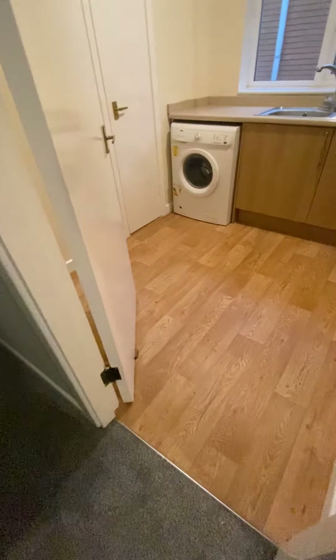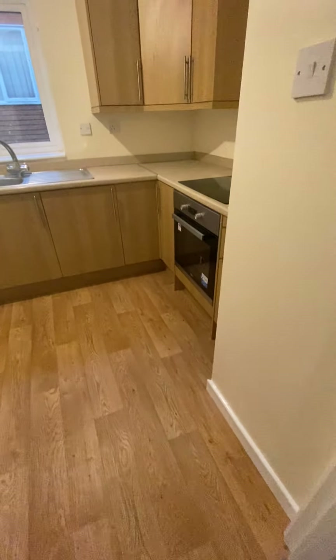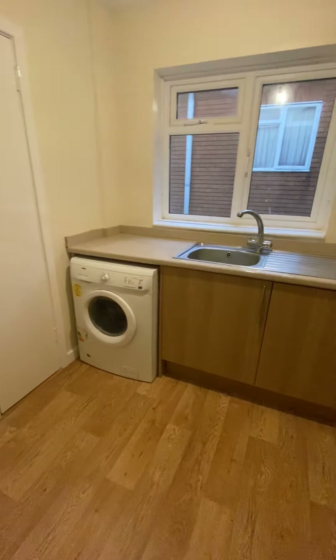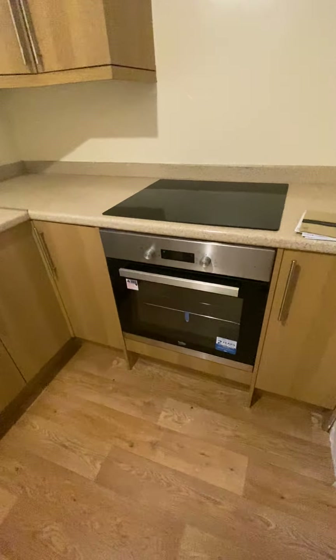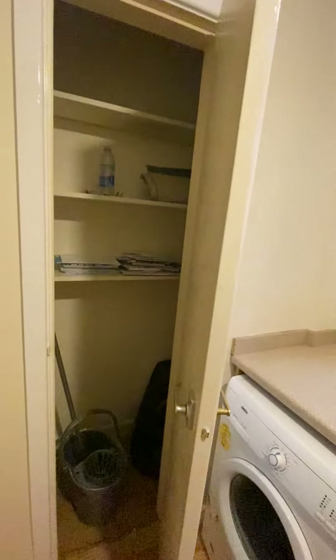Kitchen with a wooden linoleum floor. The washing machine is gifted. The oven is new and the hob is new. Space for a fridge freezer. Storage cupboard.